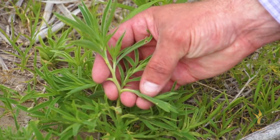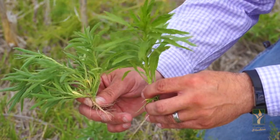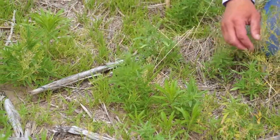Some guys are having a hard time identifying it. I'm getting calls and they're saying, oh we've got kochia everywhere, and you go look at the field and we're seeing marestail and seeing a lot more of it.